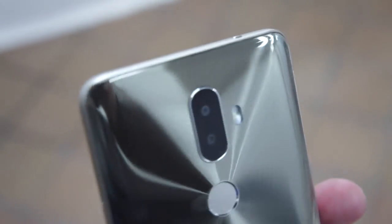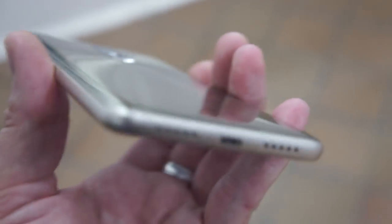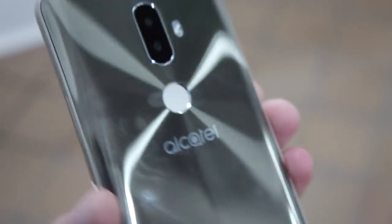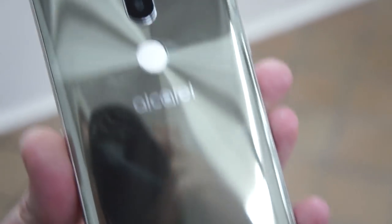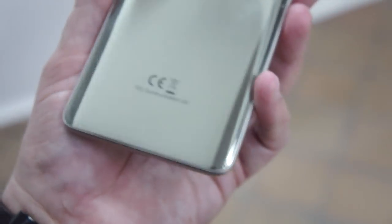It's a fingerprint magnet, as you can see from just holding it five seconds. Now it looks like a glass sandwich, but it's probably not — the edge of it is definitely plastic. And if the rear is glass, I'm not sure what kind of glass. It might be some sort of acrylic, kind of like the U11 Life.